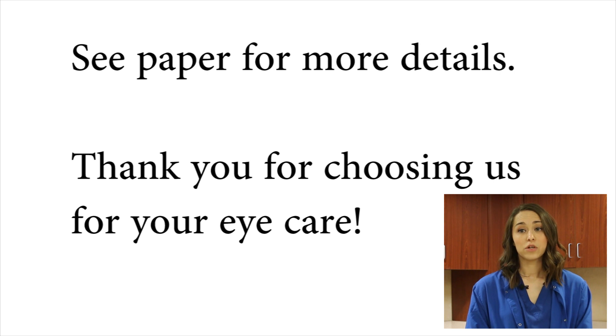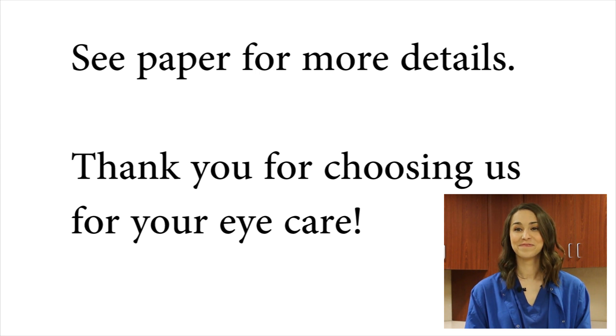Your medicated drops will be reviewed with you at discharge. And your post-op appointment is printed at the bottom of your discharge paperwork. Thank you.